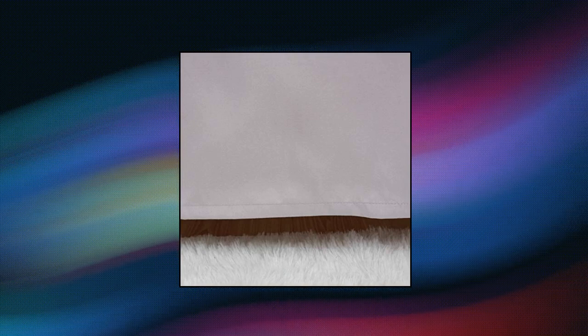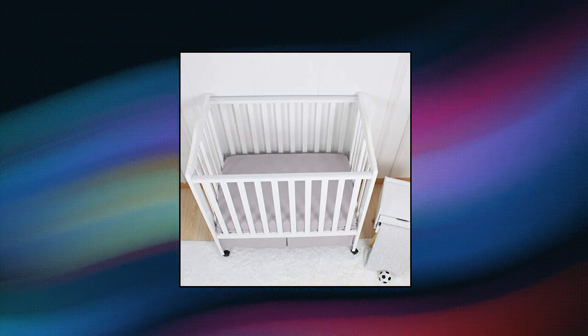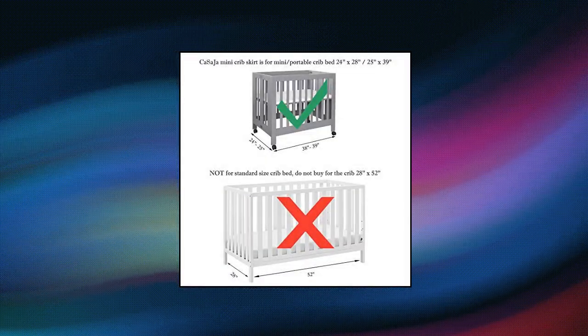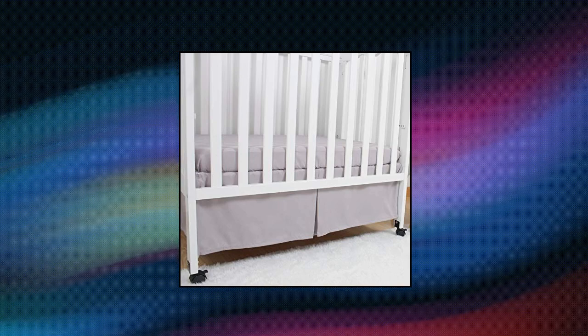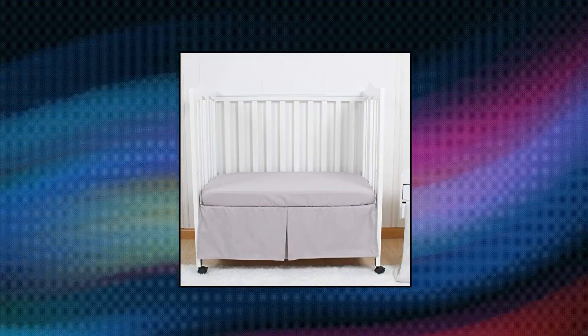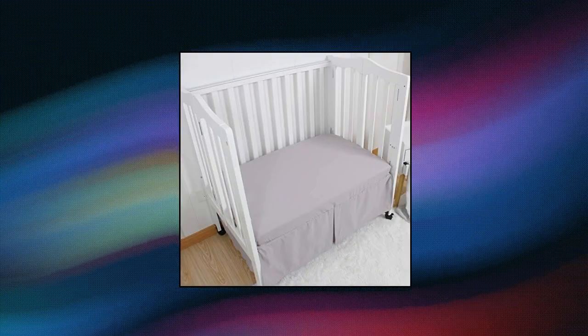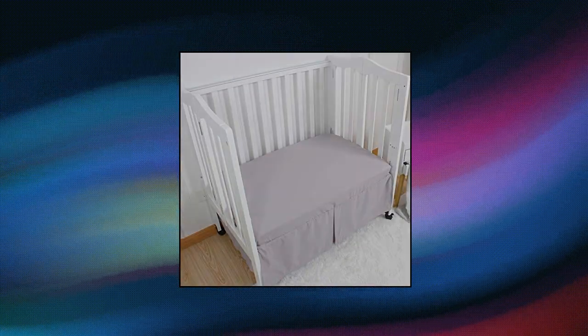Casa Jha Mini Crib Skirt — pleated. This is a mini crib skirt, not suitable for standard crib beds. Measuring 24 inches by 38 inches with a 12-inch drop, this mini crib skirt fits perfectly on all standard mini cribs and portable cribs. The generous 12-inch length is long enough to discreetly hide storage under the mini crib. Four split corners ensure easy and quick installation — just put the bed skirt on the base frame of the mini crib and it's completely installed.